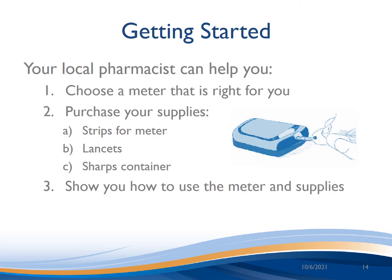You can pick up a blood glucose meter at any pharmacy and your local pharmacist can help you. Choose a meter that will work for you and your lifestyle. Purchase your supplies — which include test strips, lancets, and a sharps container — and your pharmacist can also show you how to use the meter and supplies.